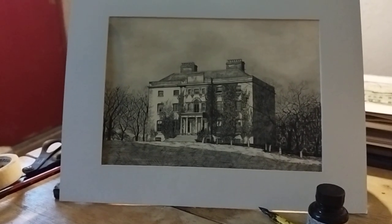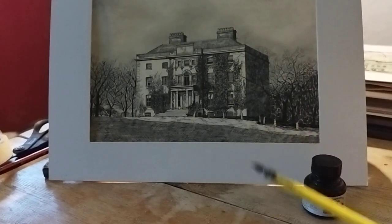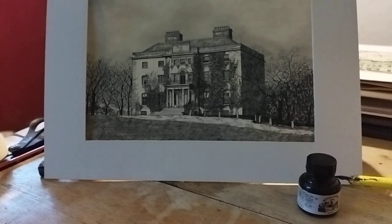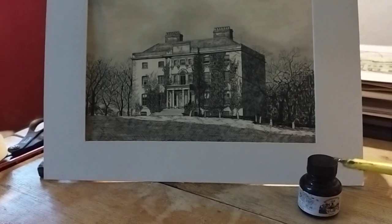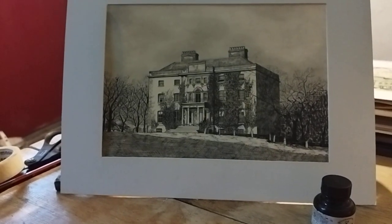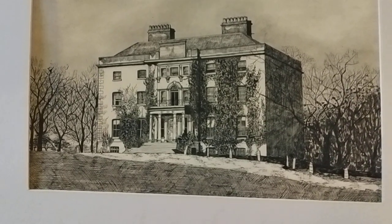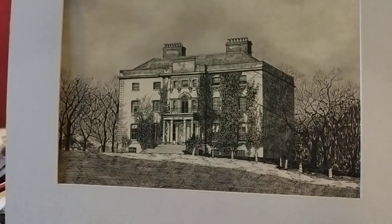Pen and ink is the preferred medium — basically using a nib like this and Windsor Indian writing ink to create the image.